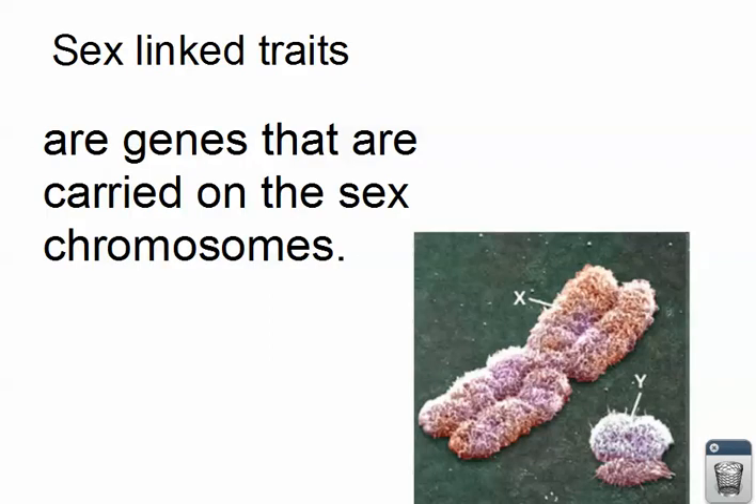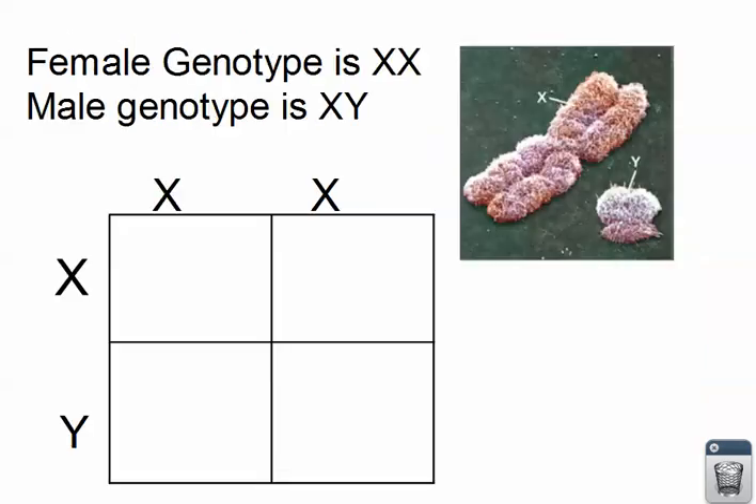The reason is that colorblindness trait is a sex-linked trait. Sex-linked traits are genes that are carried on the sex chromosomes. Here we have an X chromosome and a Y chromosome. If you take a look at it, that Y chromosome is so much smaller — it's missing so much information. It just doesn't have the information that talks about colorblindness.